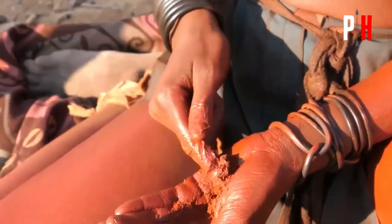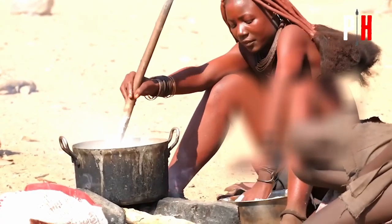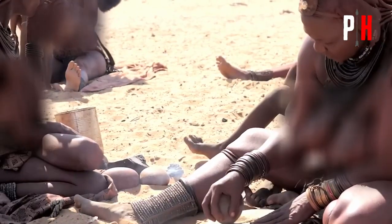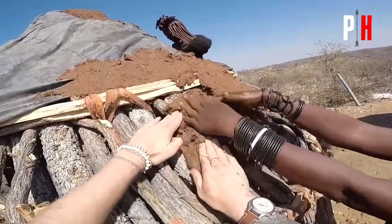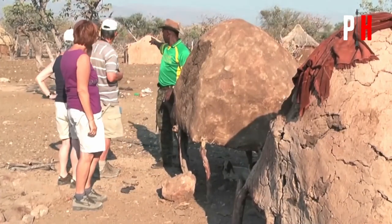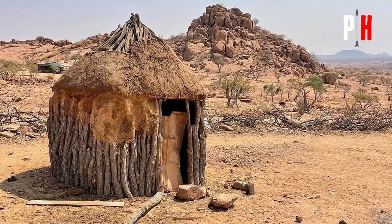You might be skeptical — mud, that's it? But here's where it gets interesting. The Himba have a recipe that would make a master chef jealous: a carefully crafted mixture of mud, clay, and organic fibers. Each ingredient plays a crucial role in keeping the heat at bay. Think of it like a natural thermos. The mud walls absorb heat during the day like a sponge soaking up water. At night, when the temperature drops, they slowly release that heat back into the environment.